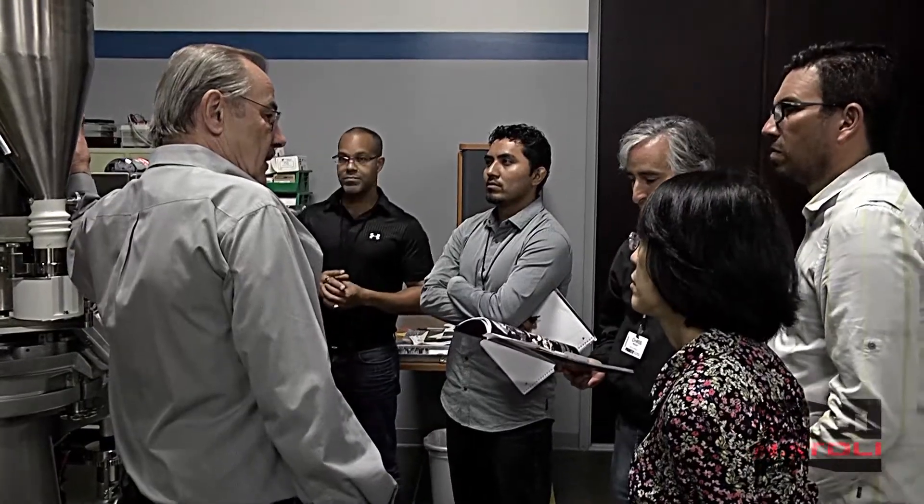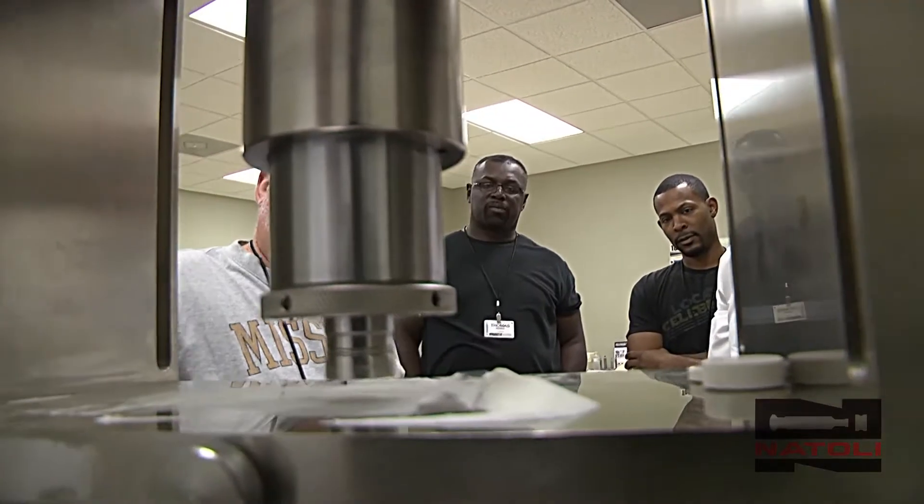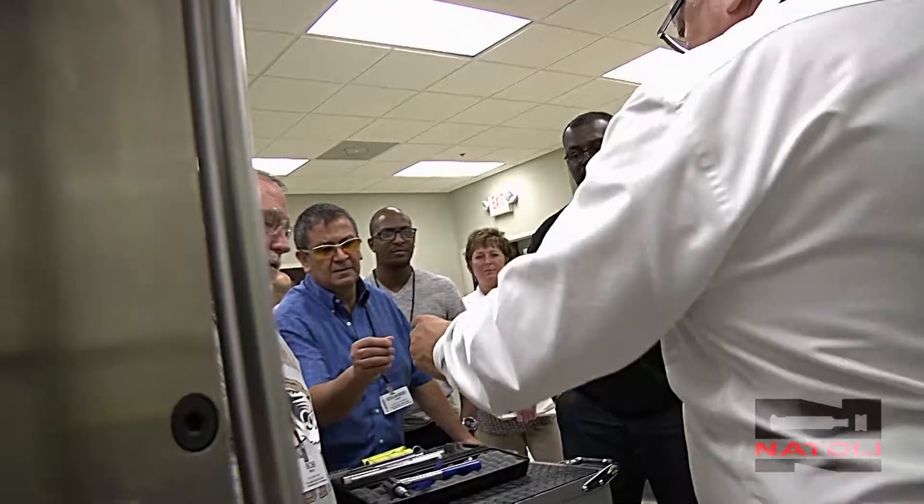Learn about tablet shapes and design, tablet press setup and operation, tooling options and steel types, formulation and granulation, tooling inspection, and hands-on tool reworking and polishing.